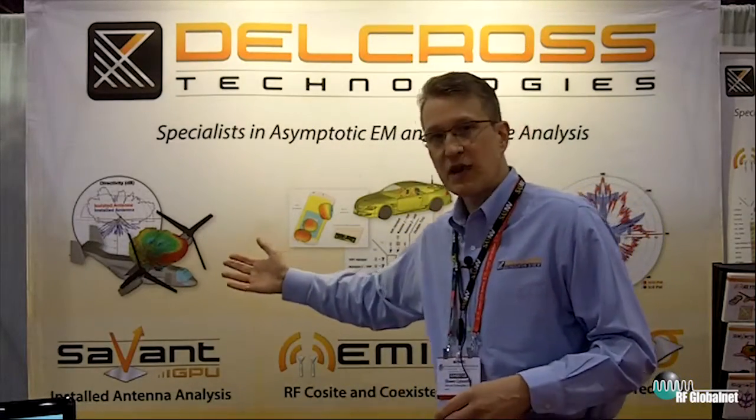Let me talk a little bit about the products that we're offering here. Savant is one of the software tools that we're bringing to the show floor. Savant is oriented toward installed antenna performance analysis. So when you have something very, very electrically large, like an A380 aircraft, a 737, or a very large ship,